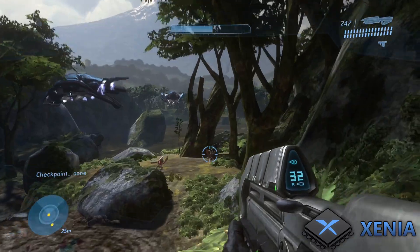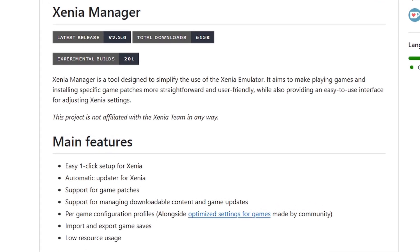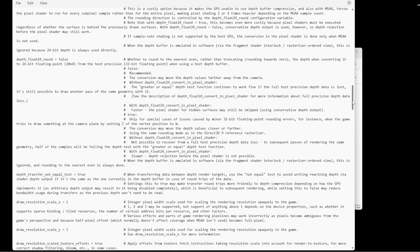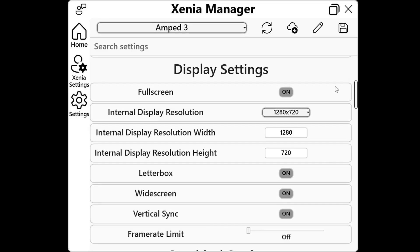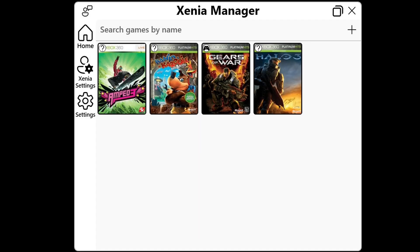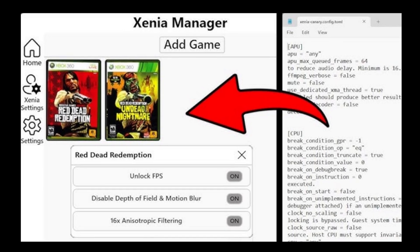Last year we received a huge update for Xenia that didn't come from the official team — and it had nothing to do with games but instead the interface. Before December 2024, this was one of the hardest emulators to set up because most settings had to be adjusted in Notepad. But now we have Xenia Manager, which simplified everything from installing game patches to adjusting graphics and controller settings, and even loading games with cover art. There's still a lot of work to be done, but congratulations to the team for what they've managed so far.